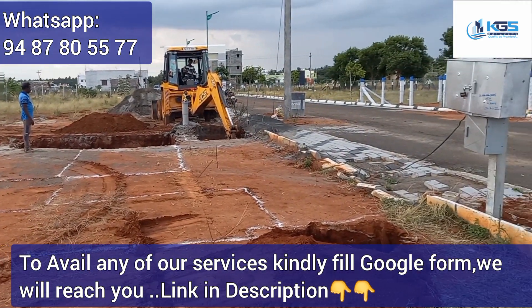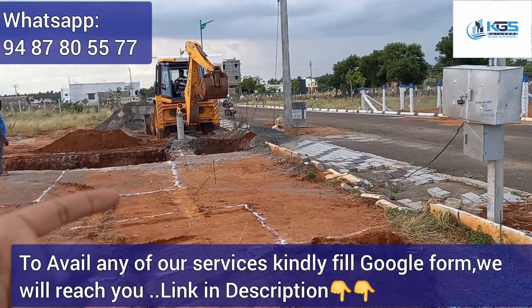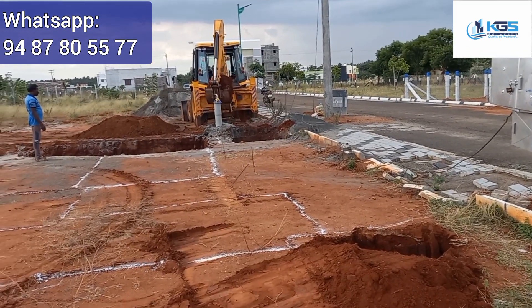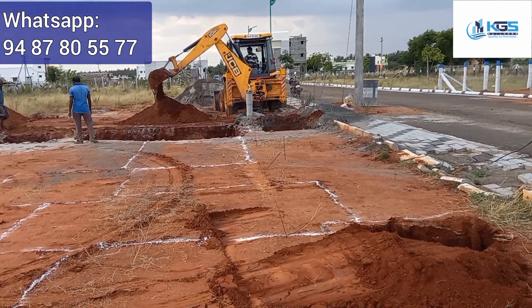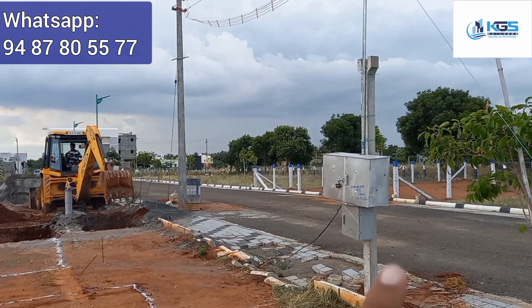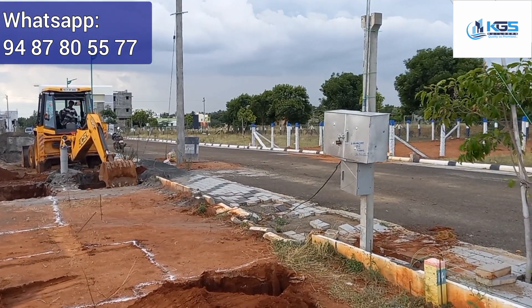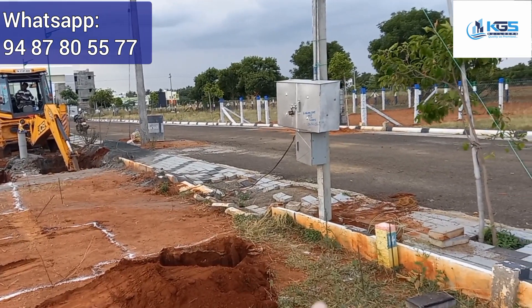Then, we will be able to get the E.B. service. We have a board here, so we will be able to do everything — we will be able to get the power supply. E.B. work will be started. Here we are able to get the E.B. post.